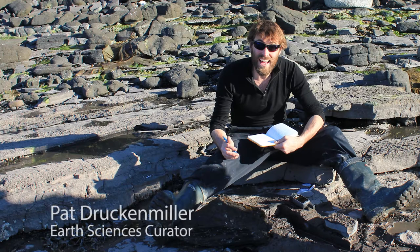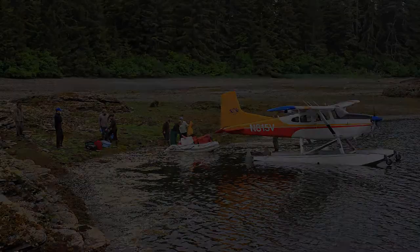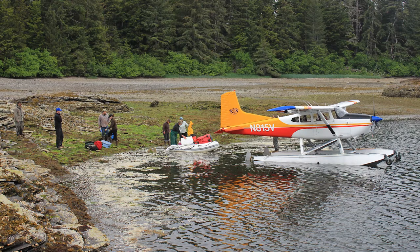I'm Pat Druckenmiller, Earth Sciences Curator at the University of Alaska Museum. Kevin May, Operations Manager at the museum, and I had flown down to southeast Alaska near the town of Kake to excavate the remains of an extinct marine reptile known as a thalatosaur.